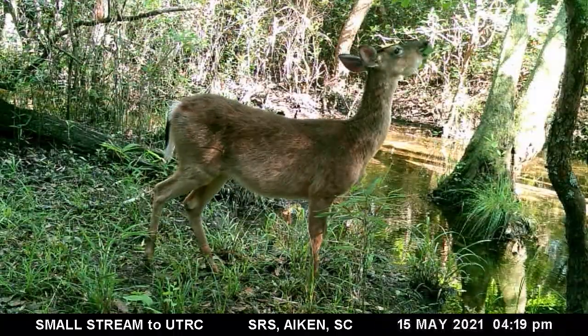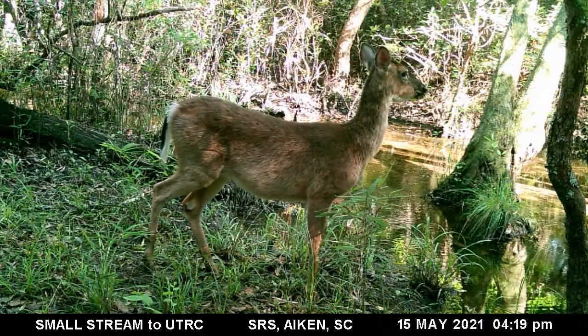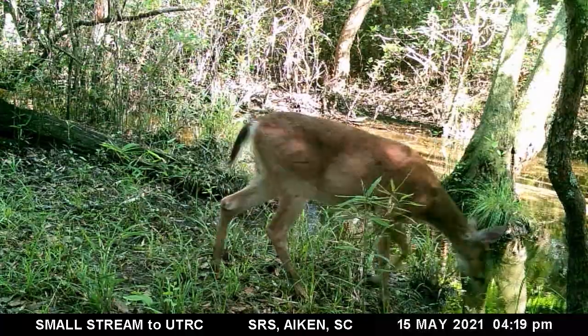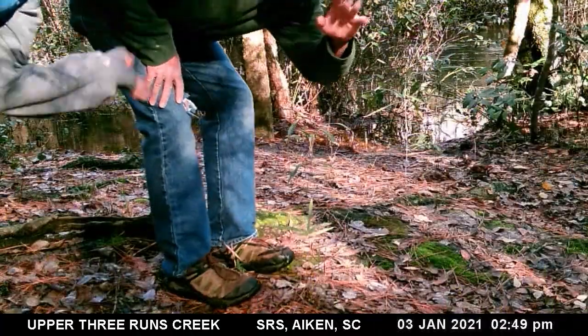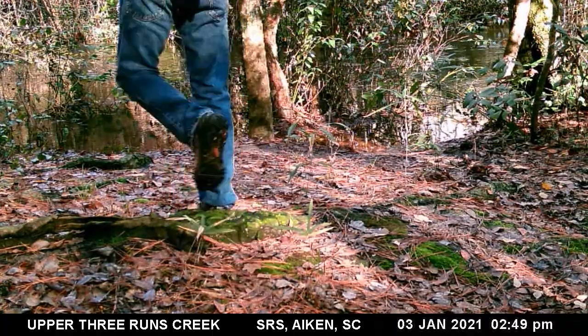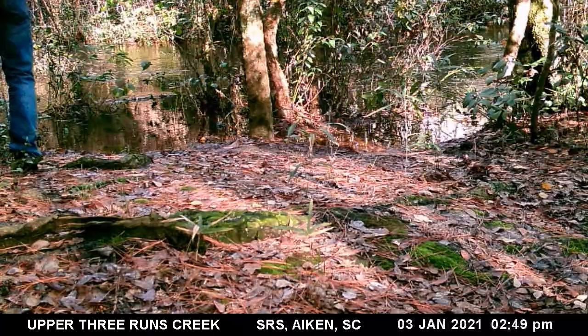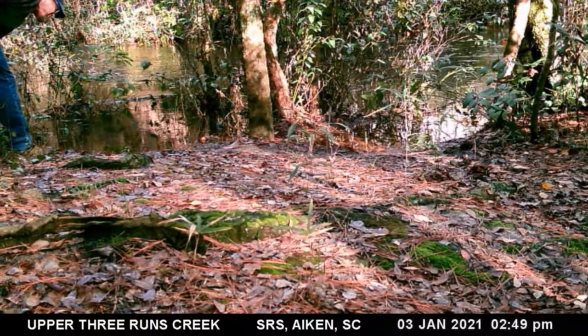Other than mushrooms, white-tailed deer can eat a wide variety of plants. Some humans visited the river otter latrine — they are fellow scientists that heard about the study and asked if it was okay to visit and make observations of their own.